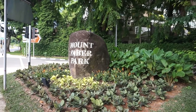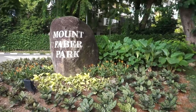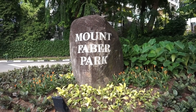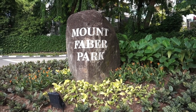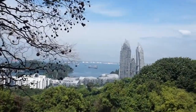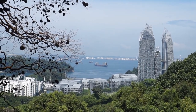We are heading towards Mount Faber Park, which is a park that covers a land area of around 56 hectares and has a wide variety of flora and fauna. At the top, it offers a panoramic view of the southwestern coast of Singapore, the surrounding southern islands, and the nearby Indonesian archipelago.